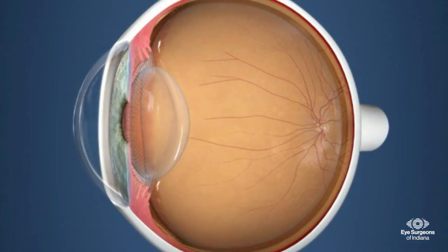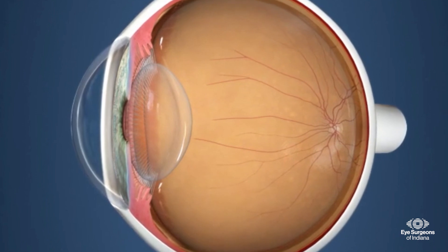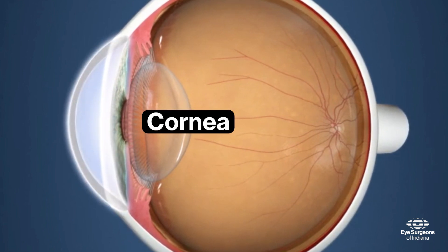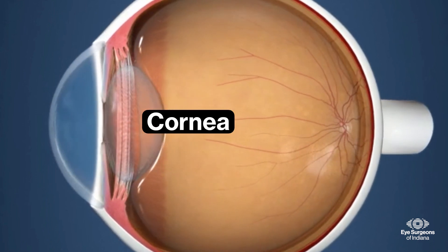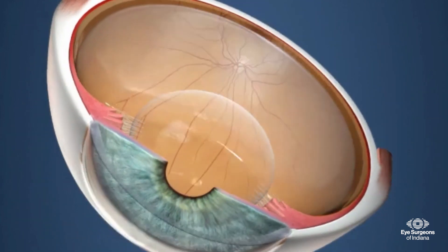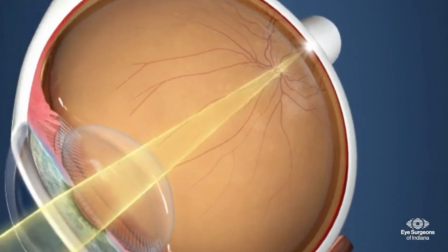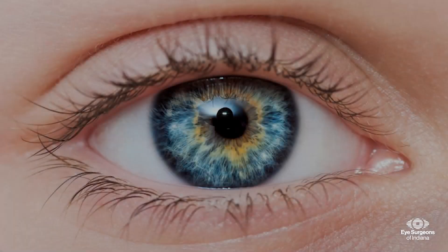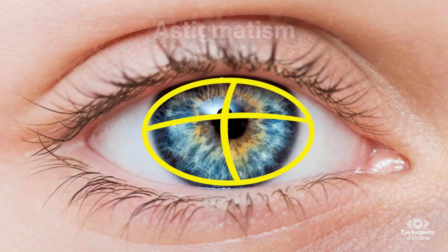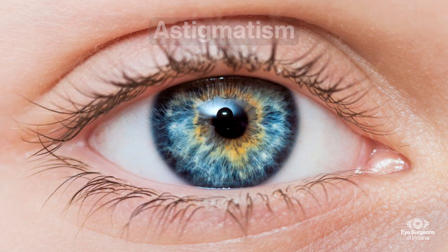We will start with a brief description of the eye and how it relates to cataract surgery. The very front surface of the eye is called the cornea, which is clear, like a watch crystal. Light entering through the cornea is focused on the back of the eye. In fact, the cornea does most of the focusing work of the eye. If your cornea happens to be curved more in one direction than the other, you have what is called astigmatism.